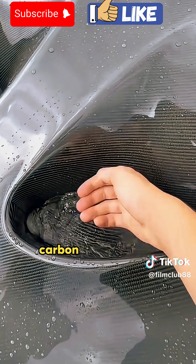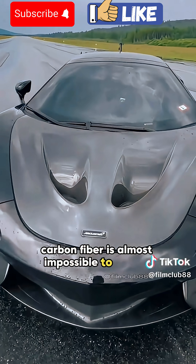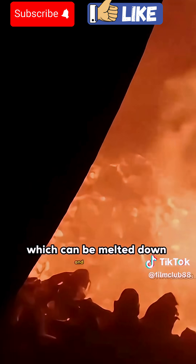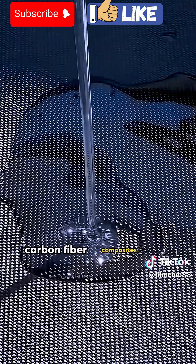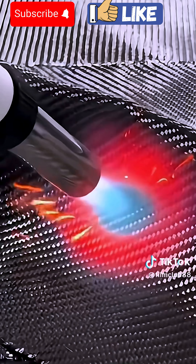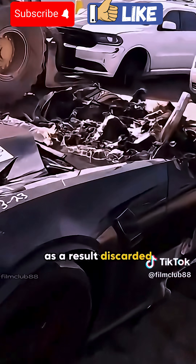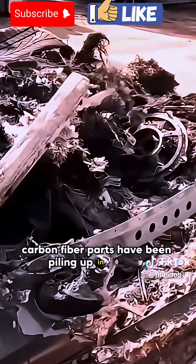But here's the problem. Carbon fiber is almost impossible to recycle. Unlike steel or aluminum, which can be melted down and reused, carbon fiber composites are held together by resin, making them extremely difficult to break apart. As a result, discarded carbon fiber parts have been piling up in landfills for years, unable to be reused.